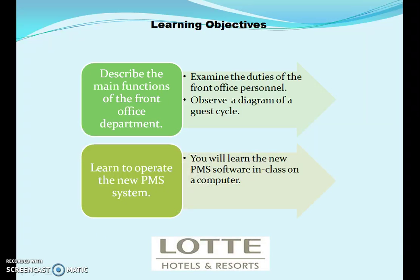The main objectives of this front office employees training session is broken up into two parts. The first part describes the main functions of the front office department to better understand how the department works. We will examine the duties of the front office personnel, how to continue working together as a team to ensure that we are meeting our guests' expectations. The front office personnel will enhance guest services by meeting our guests' needs. We will observe a diagram of a guest cycle which is critical to the success of our guests' experience.